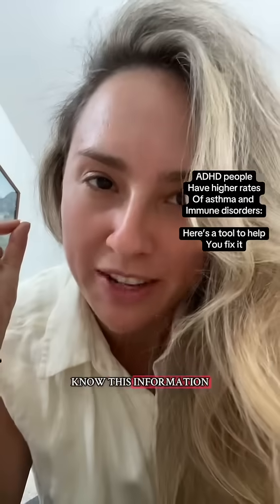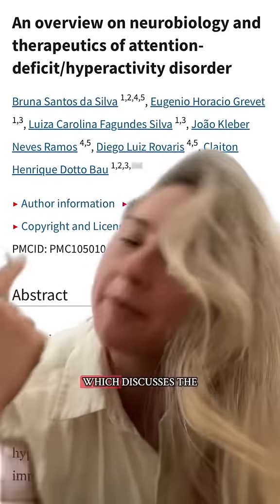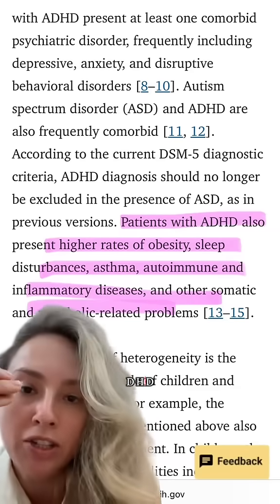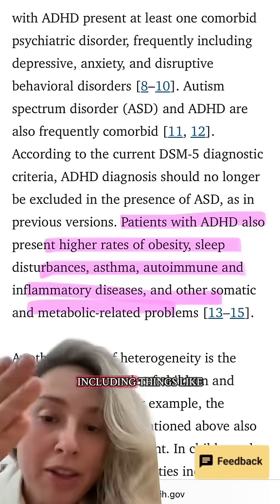If you are neurodivergent you need to know this information. My name is Dr. Heidi and I'm going to be discussing some things that I found from this paper, which discusses the fact that people who have ADHD often have higher rates of other autoimmune or inflammatory disorders, including things like asthma.